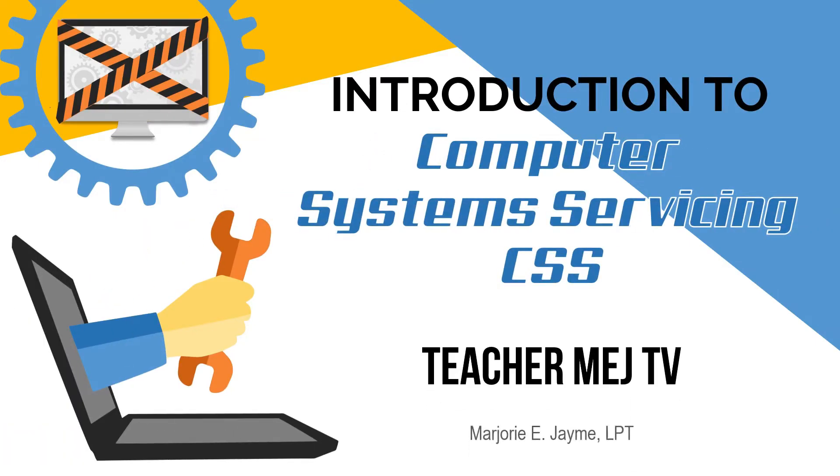Good day, everyone! Today, I will give you a short introduction about Computer System Servicing.